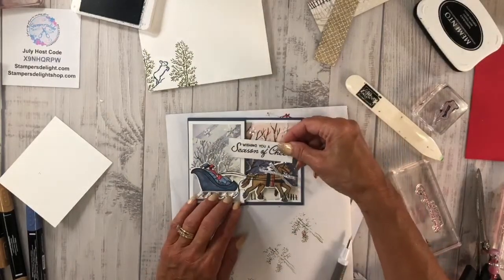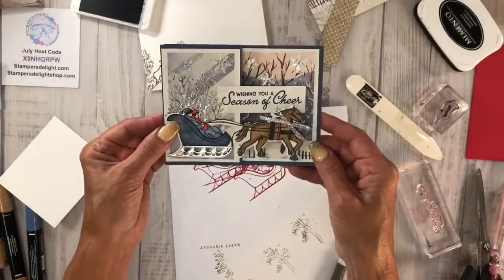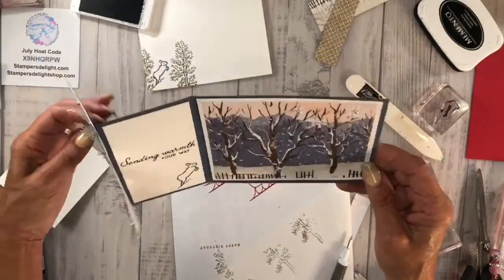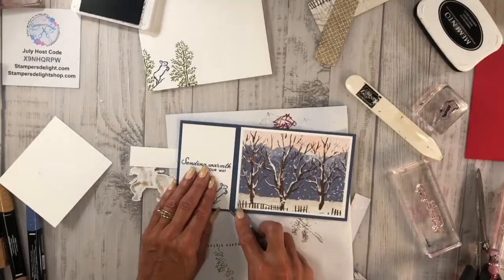For this one I'm going to move the image up because I want to put the sentiment there, so this little bunny is going to go up here and the sentiment goes right here so you can see it. Adding a little Stamp & Seal. There we go — that looks better, right? It's got a sentiment on the top: 'Wishing You a Season of Cheer' and then 'Wishing You Warmth on Your Way.'